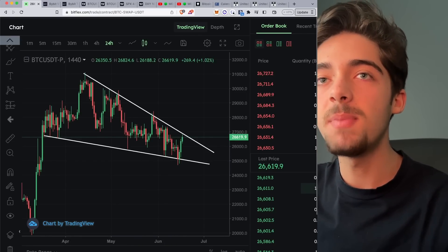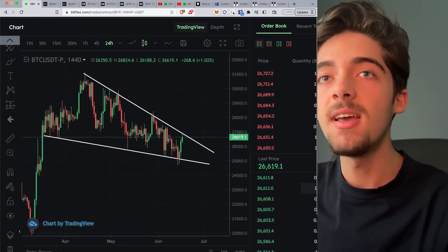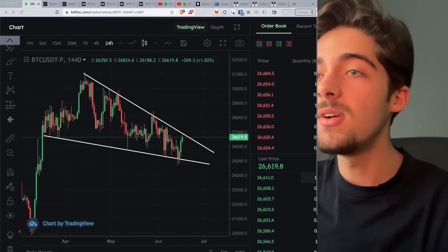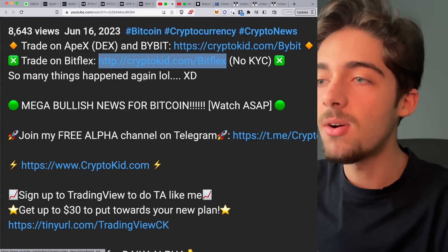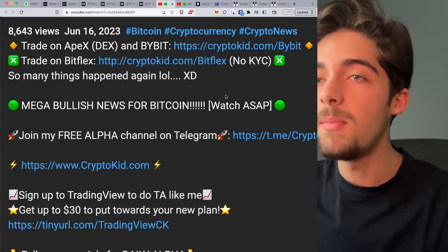If you do want to trade Bitcoin, you can head over to Bitflex, which is where I'll be initiating this trade today. We have a giveaway running at the moment — if you deposit 100 USDT and make at least one trade on their derivatives platform, you can get a chance to win an Apple Watch Series 8. All you have to do is sign up using my link in the description below. Currently there is no requirement for KYC, so it's super easy to sign up, deposit, and make a trade.